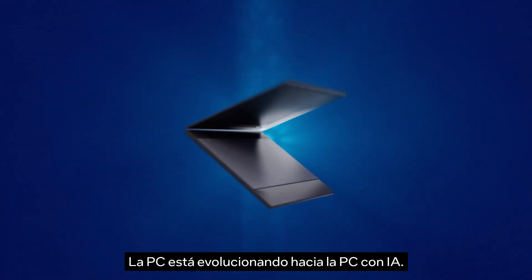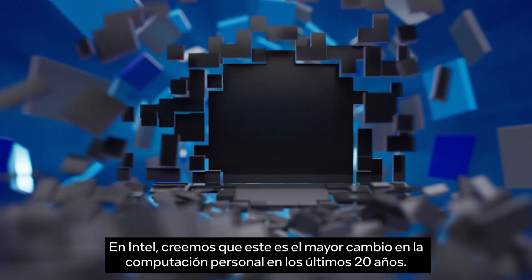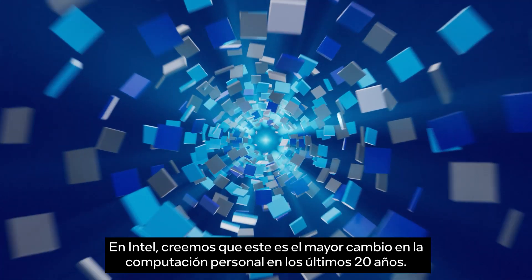The PC is evolving into the AI PC. At Intel, we think it's the biggest change in personal computing for 20 years. Here's why.